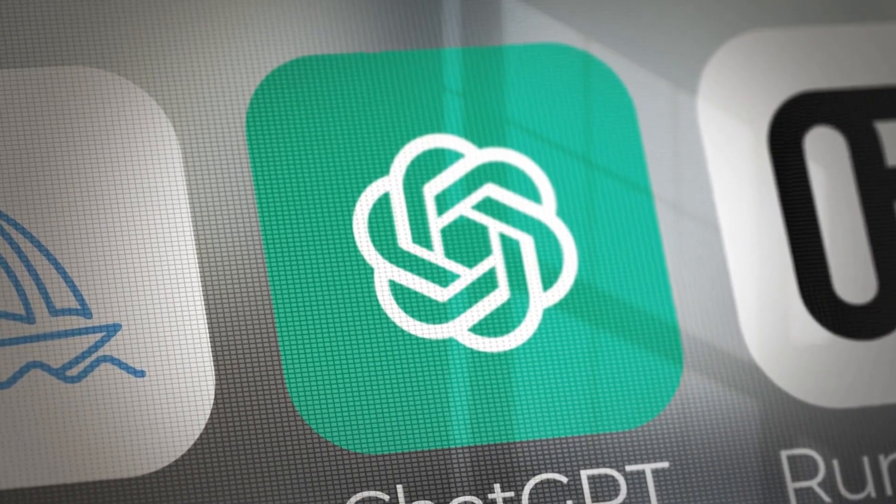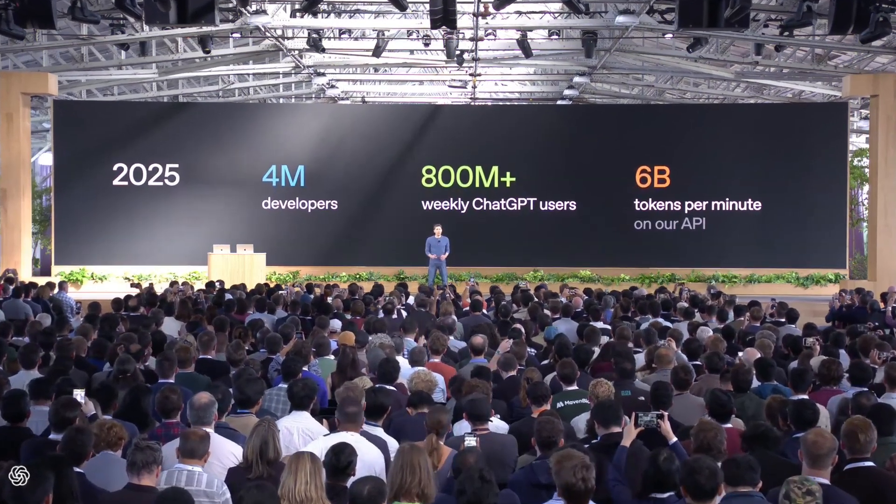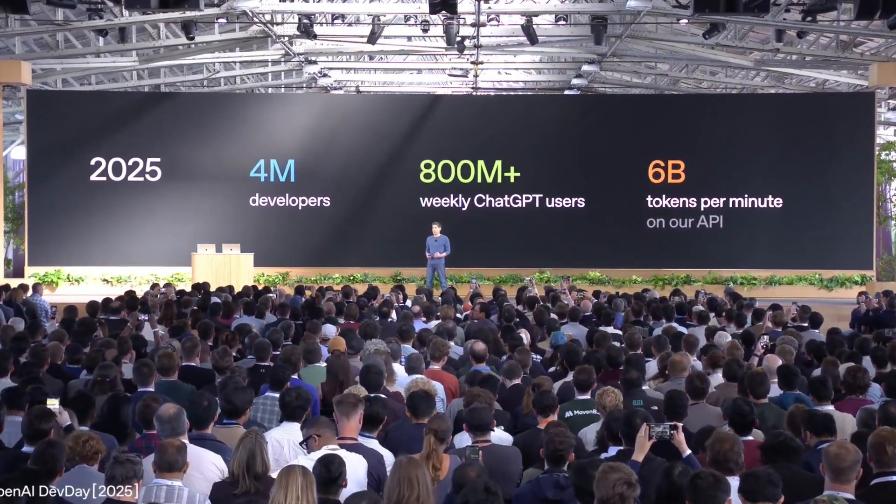OpenAI just turned ChatGPT into an app platform, made agents production ready, took Codex to general availability, and dropped GPT-5 Pro and Sora 2 in the API. They also released GPT Real-Time Mini. I'll break it down in 10 minutes and tell you what to build now. Dev Day 2025: two years since the first Dev Day, 4 million developers, 800 million weekly ChatGPT users. The API now processes 6 billion tokens per minute — distribution and workloads got real.